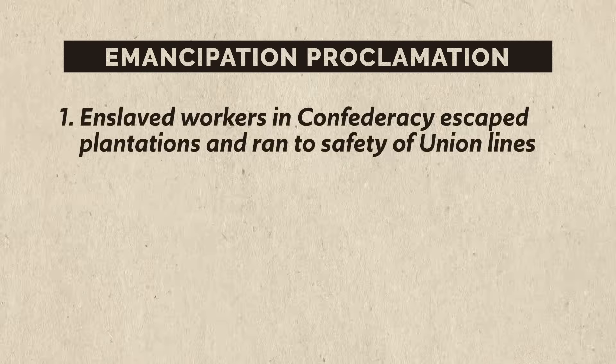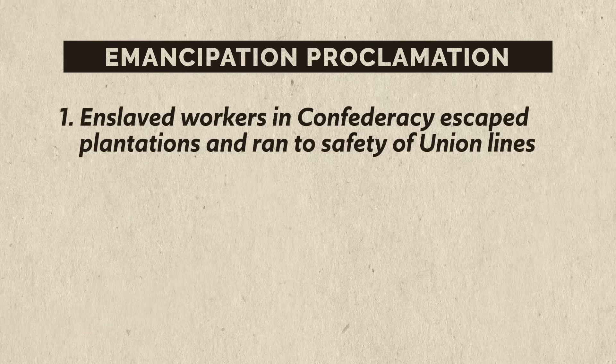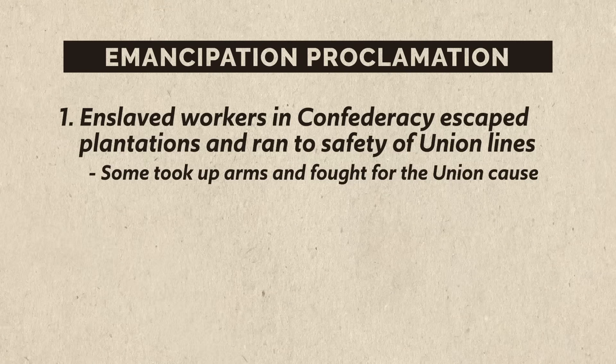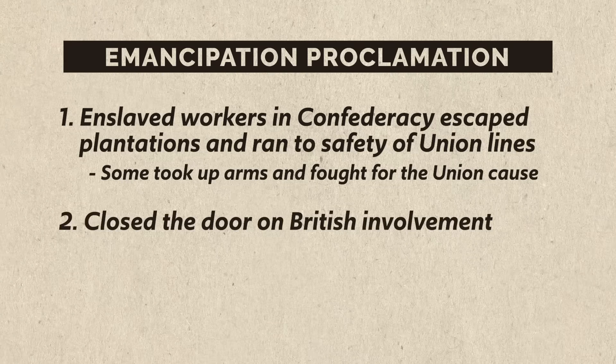That's not to say the Emancipation Proclamation didn't work. In announcing it, Lincoln effectively changed the scope of the war — it wasn't merely about saving the Union anymore, now it was about eradicating slavery in the United States. It did two things: first, a good number of enslaved workers in the Confederacy used this as an opportunity to escape their plantations and run to the safety of Union lines, and some actually took up arms and fought for the Union cause. Additionally, it basically closed the door on British help for the South — once the war was cast as one against slavery, the British, who had recently abolished slavery themselves, would be very unlikely to take up the cause, especially when the need for Southern cotton wasn't nearly as acute.